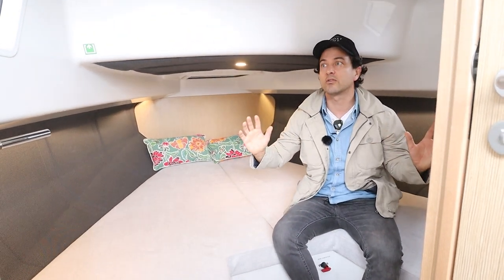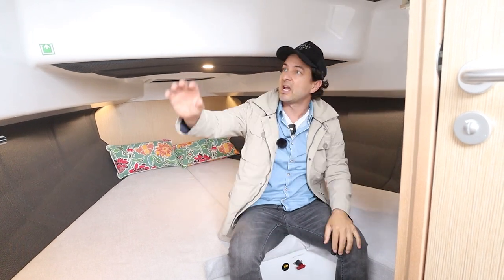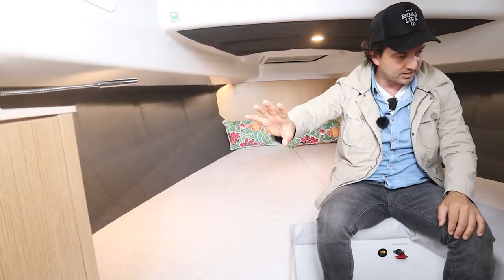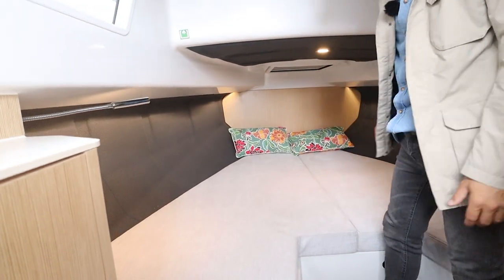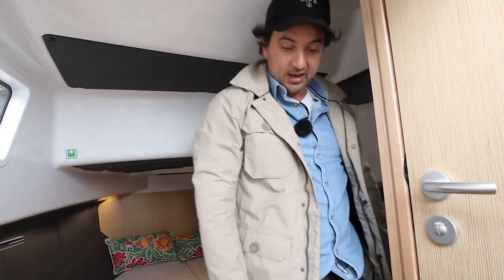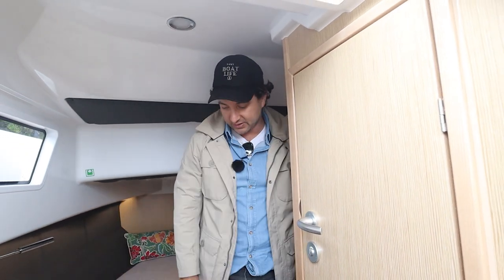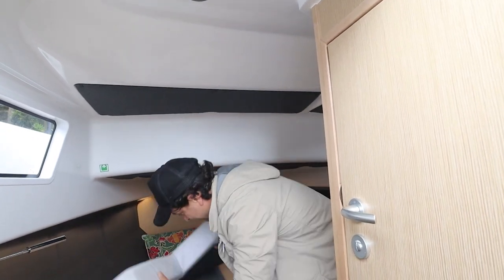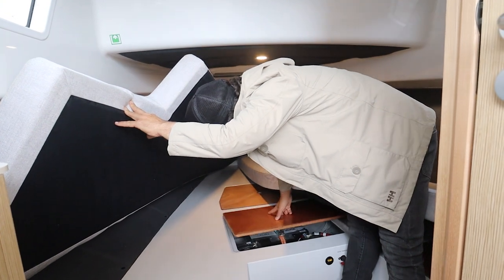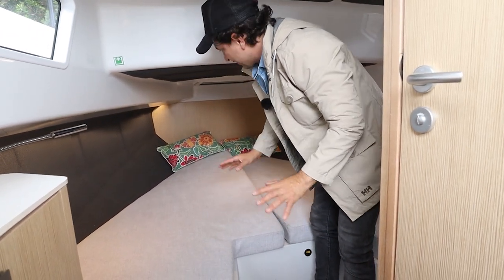We've got a fixed window on starboard with a blind, and a fixed window on port. There's a nice little convenience area on port as you come down through the companionway, and more than enough space — I can almost stand up. In this section I can fully stand up, just touching my head at 5'7". This really is a big cabin. Underneath the beds there's access into the bilge — more batteries, the bow thruster battery, and the bow thruster unit itself. Servicing and maintaining this boat, there are no secrets — you can get to it all. Many boat builders don't give you access to all the bits and pieces throughout, so this is something I really like.